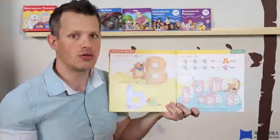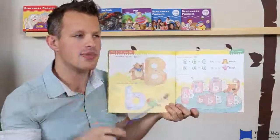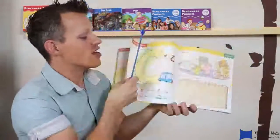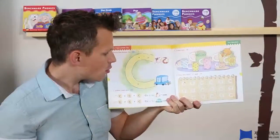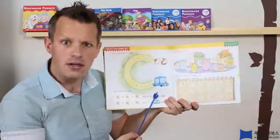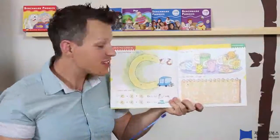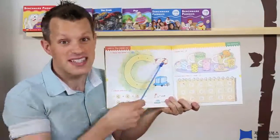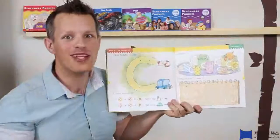Good job, everybody! Now, what's next? Do you remember? A-B-C! That's right! Alright, the next letter is C, but there's only one C here — why is that? It's because it makes the same shape. A big C and a little C make the same shape, just one is bigger and one is smaller, that's right!